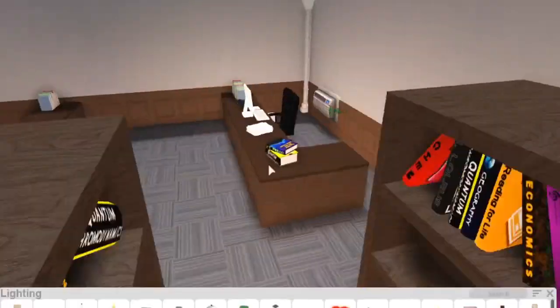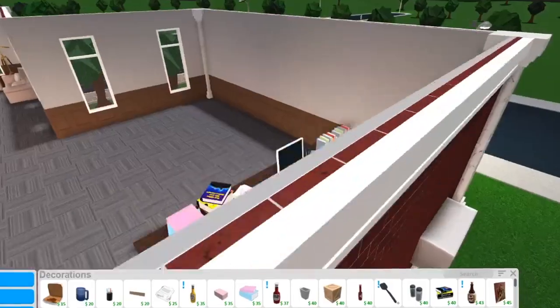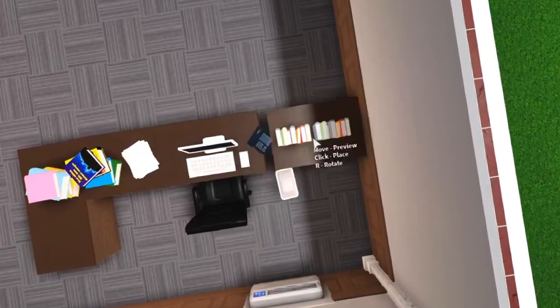These could be the books that students have returned and stuff. I can stack them — I forgot. Oh my gosh, I'm confused.